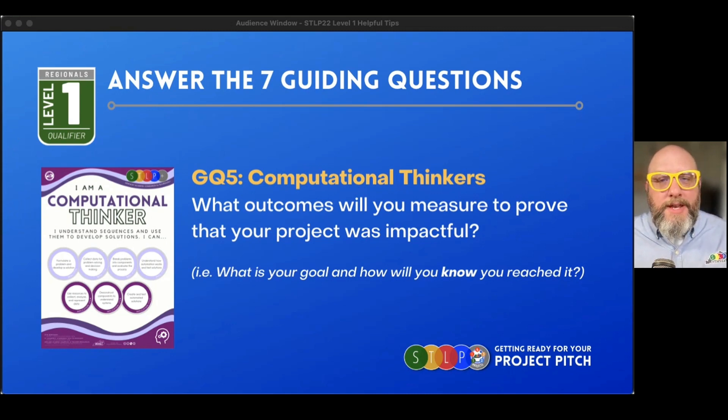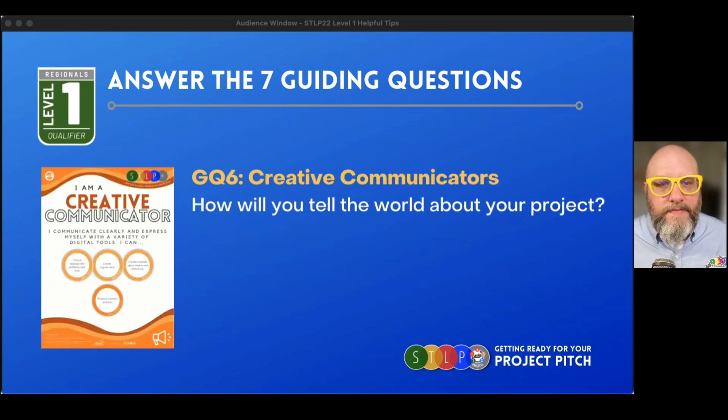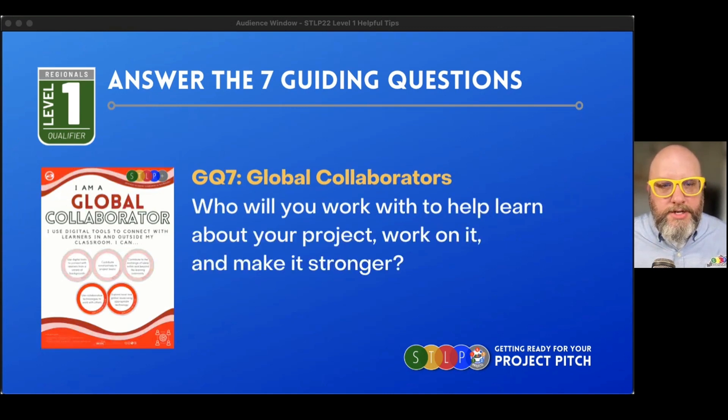Question five — how are you going to know through computational thinking if your project was successful? Come April, if you're at the state championship, how are you going to let judges know you accomplished what you set out to do? How are you going to measure your success? Number six: how are you going to tell the world about your project? Being a creative communicator, how are you going to let the world know — outside of just your classroom, outside of your school — what you're doing to help the community through your project?